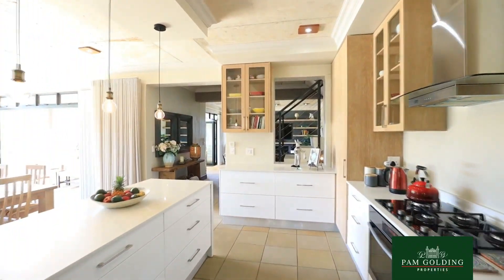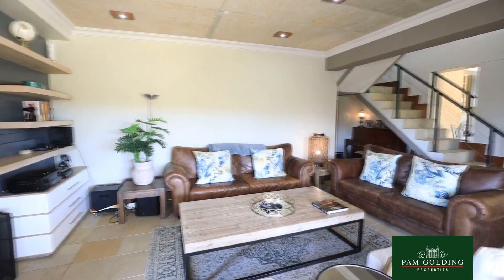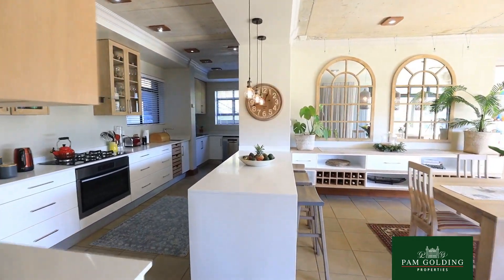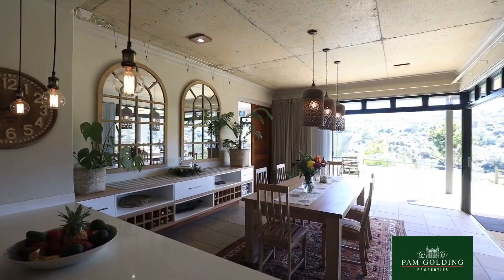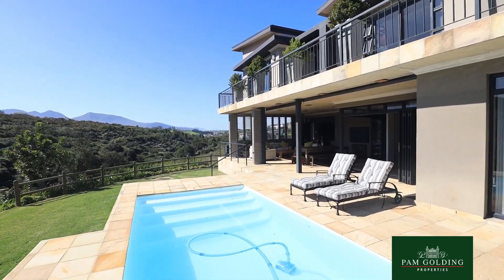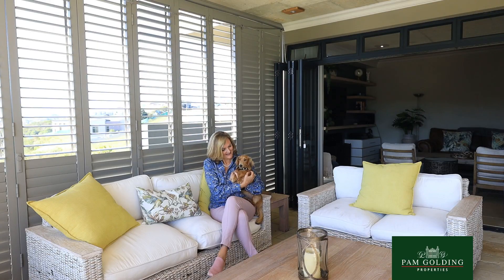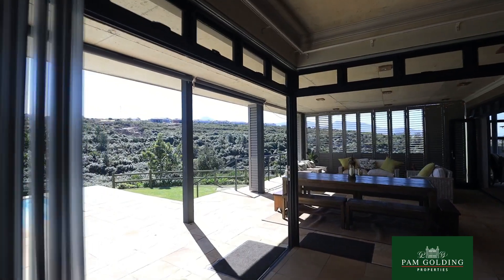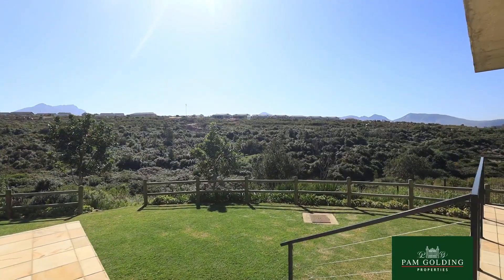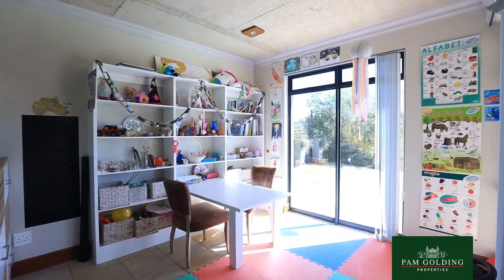The property borders a green belt, so the lower level — which consists of the open plan kitchen, dining room, and living room — has a beautiful extended patio with American shutters, which you can close for sun or when it's cold to make it a completely enclosed undercover patio. It also has a playroom for a child.